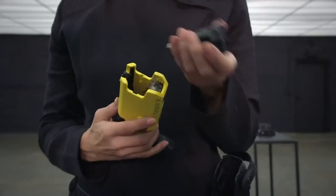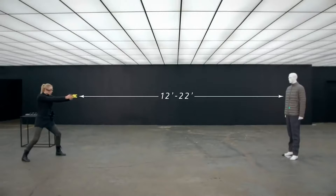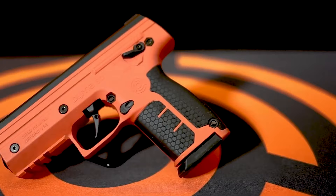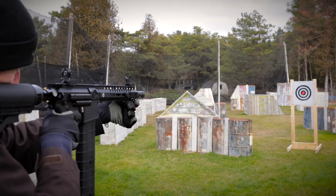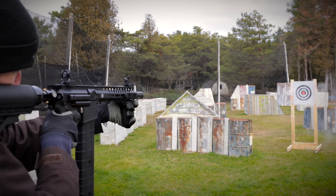So that wraps up our list of the less lethal guns for home defense. Hope you found this video helpful — if so, please leave a thumbs up. Let us know in the comments which less lethal gun you are going to choose. Thanks for watching. If you liked this video and it helped you in any way, please give it a like, and subscribe to the channel so you don't miss out on any future videos.